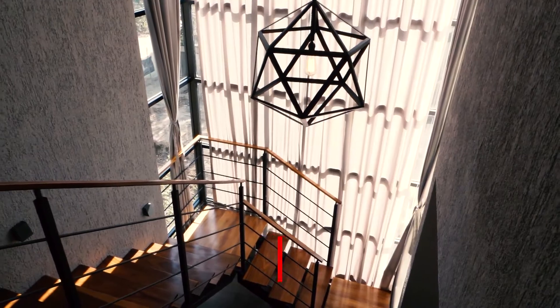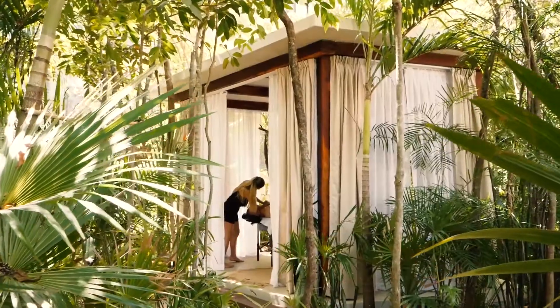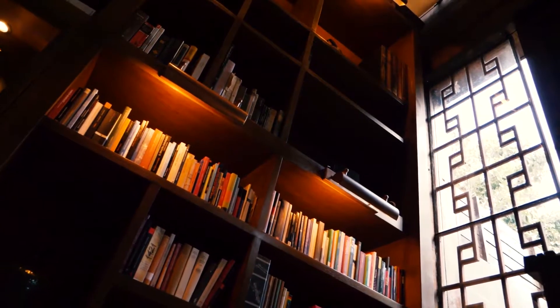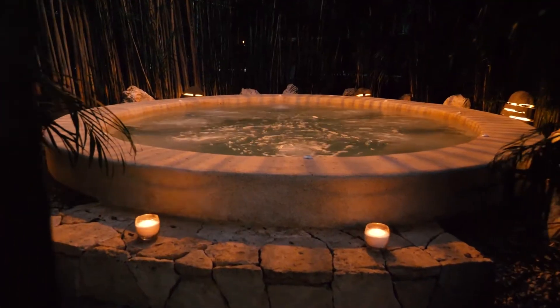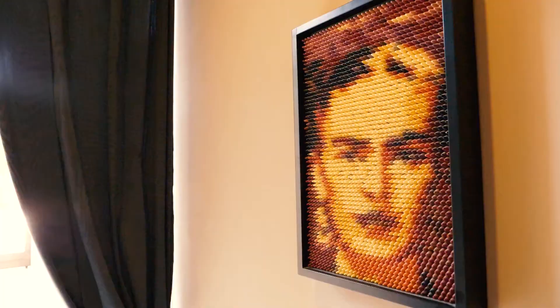The second phase will feature 21 units with luxury amenities, such as a restaurant, spa, library, wine cellar, pool, jacuzzi, kids' park, gym, art galleries, and botanic gardens.